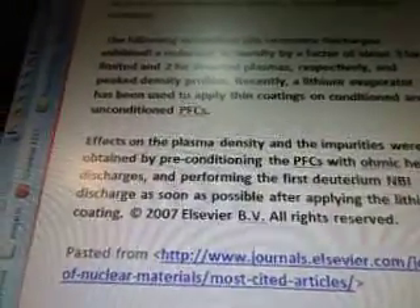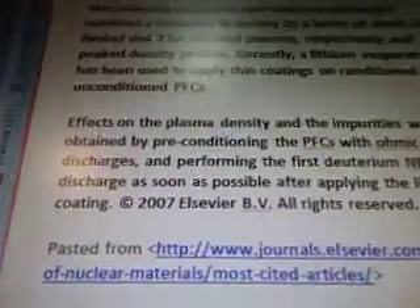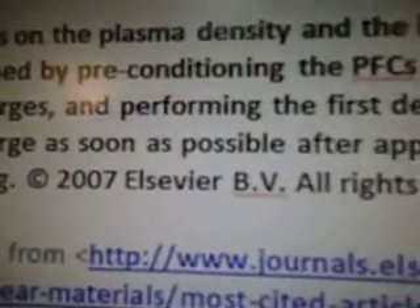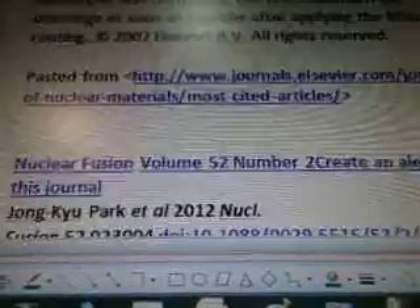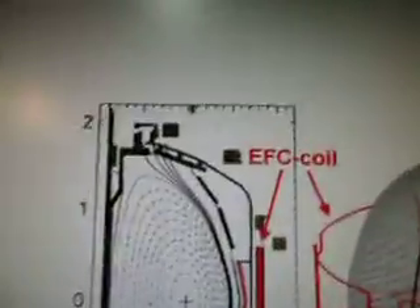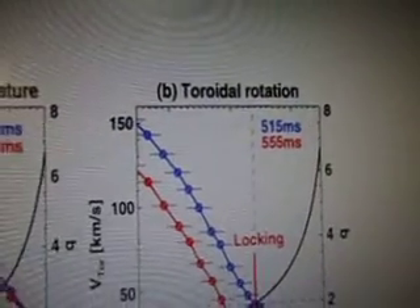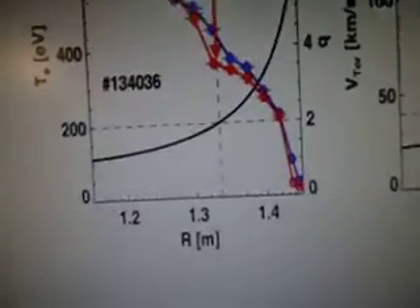Effects on the plasma density and the impurities were obtained by preconditioning the PFCs with ohmic helium discharges and performing the first deuterium NBI discharge as soon as possible after applying the lithium coating. And that's from 2007 from Elsevier BV at www.journals.elsevier.com. And here's a graph showing what he's talking about. Here's the NSTX. I'm not sure if it's the exact experiment, but this is what I found on Google when I did the images. I really have no idea what these graphs mean. I'm sure you guys do.